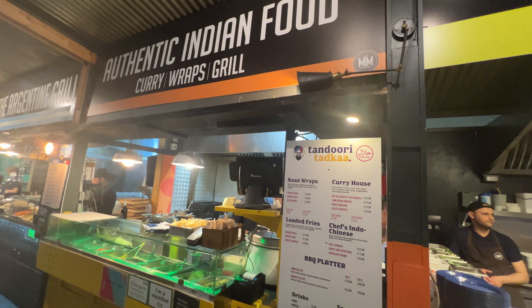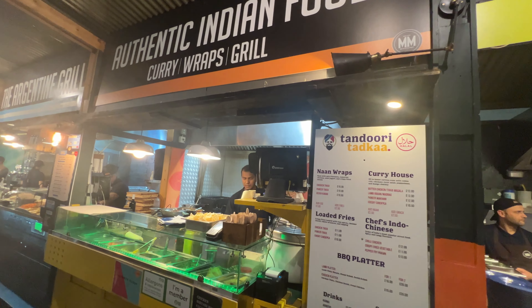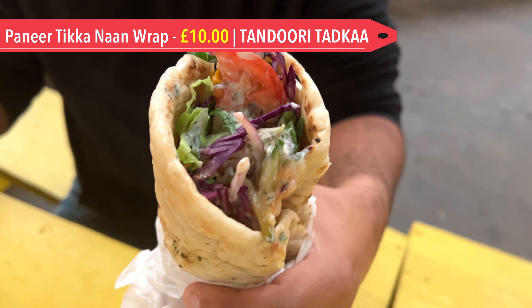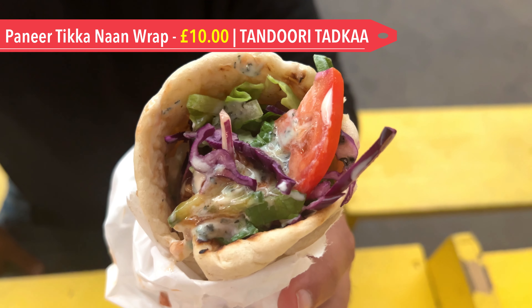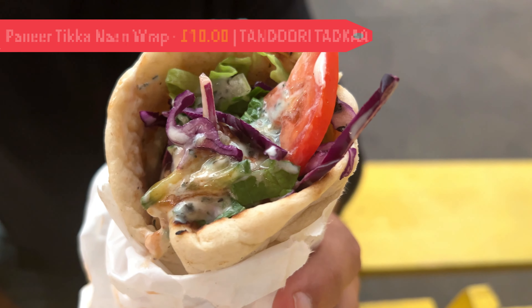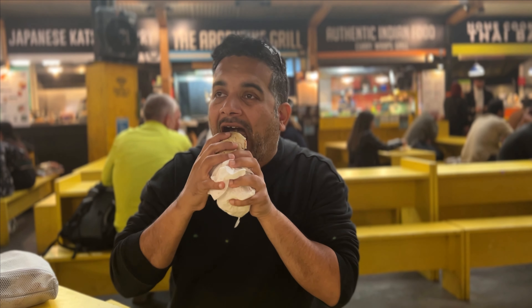Next, let's talk about the Paneer Tikka Naan Wrap from Tandoori Tarka. A naan flatbread wrap was filled with paneer along with spicy hummus, tamarind chutney and mint yogurt. Overall it was a good combination of flavours and we enjoyed the wrap, but we felt the paneer could have been softer.